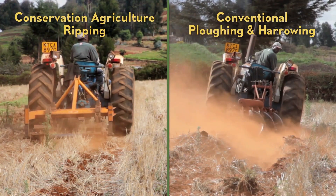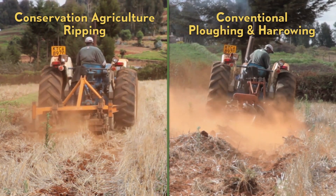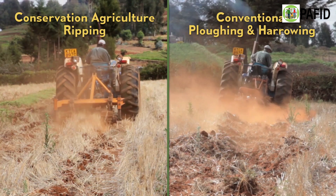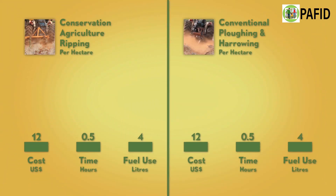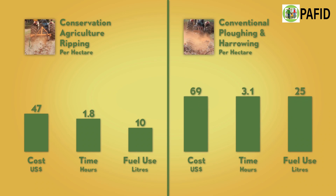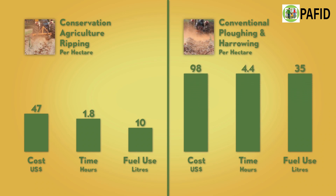Here, we see conservation agriculture minimal tillage against conventional tractor ploughing, side by side. Cost of production is much reduced with CA methods, as it takes less time and uses less fuel. There is also reduced wear and tear on the tractor.